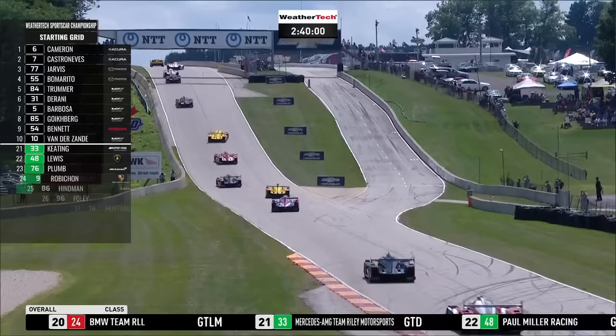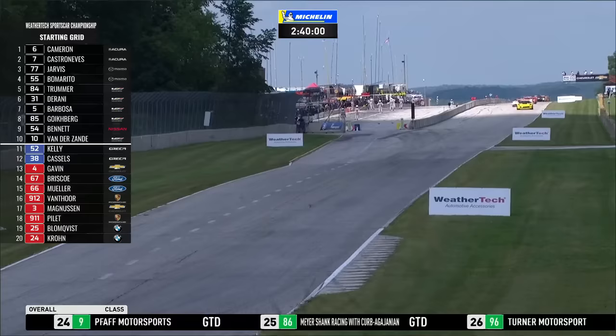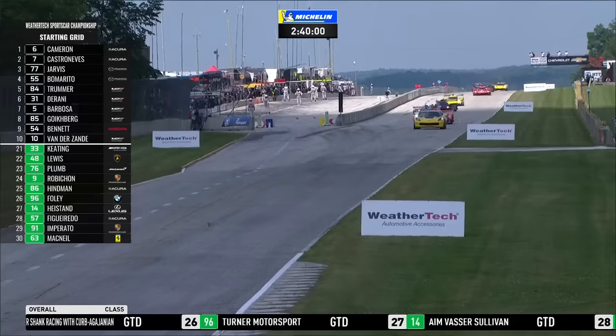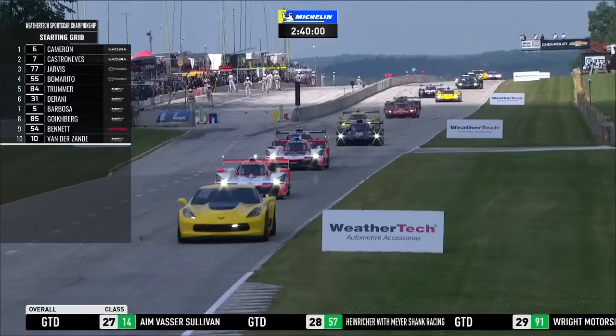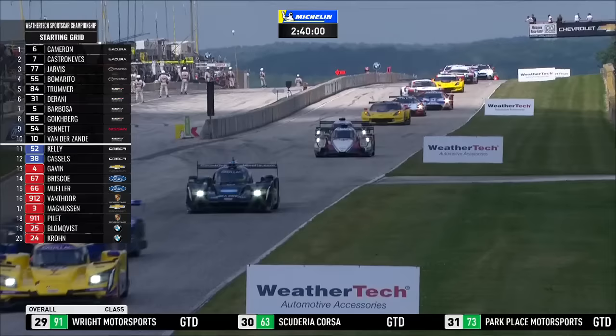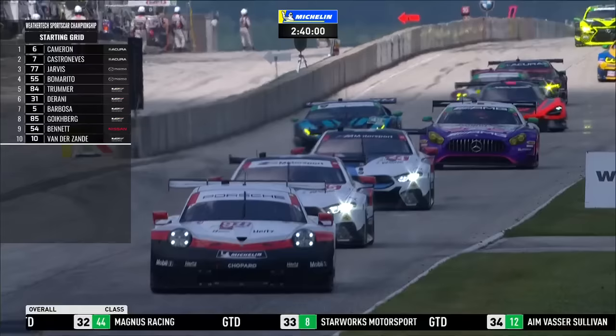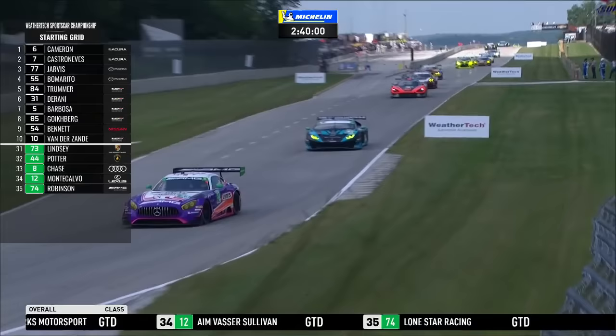In GT Daytona, Ben Keating has claimed his first pole position after a string of second-place qualifying results, and that car has been super impressive all weekend. Great news for Ben and Jérôme Bleekemolen, but he's got plenty of people snapping at his heels. It's always very tight in GTD, and there are small balance of performance changes for a few cars this weekend. The biggest change was to the McLaren 720S GT3 — only in its fourth North American race — which got a bit more horsepower and a little less weight. Matt Plumb did a super job to put that car third on the GT Daytona grid.